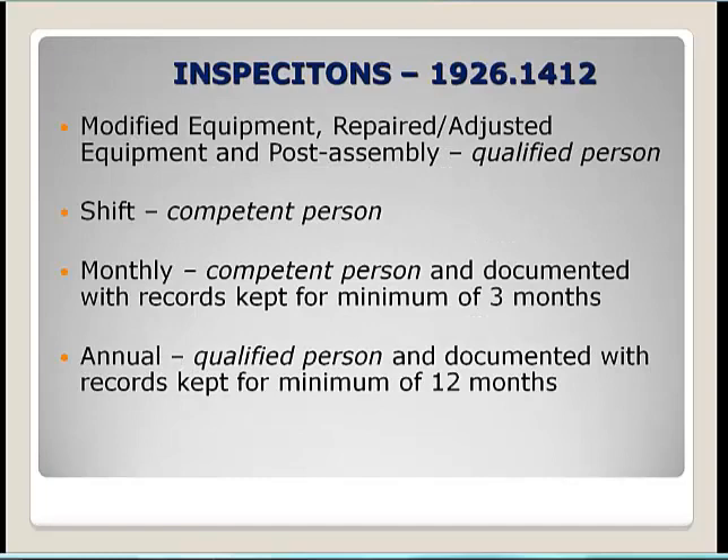When looking at inspection requirements for mobile cranes, inspection categories include modified, repaired, or adjusted equipment and post-assembly inspections by a qualified person. Equipment modifications affecting capacity or safe operation must be approved in writing by the manufacturer. Shift inspections are completed by a competent person; monthly inspections by a qualified person with records kept for a minimum of three months; and annual inspections by a qualified person with records kept for a minimum of 12 months.